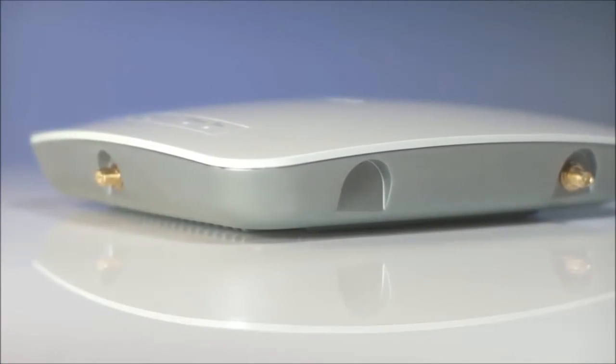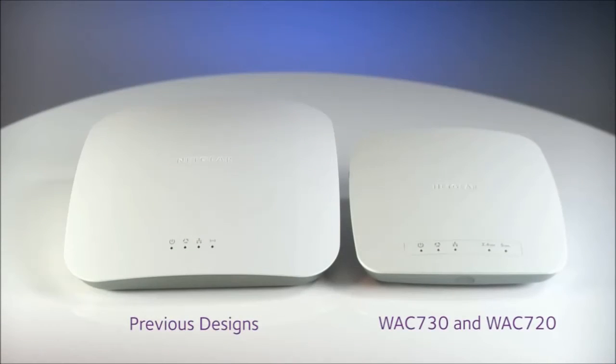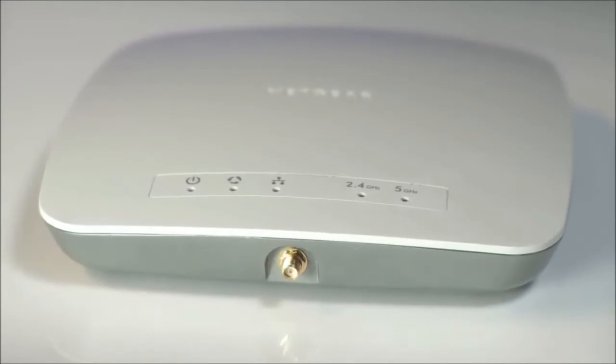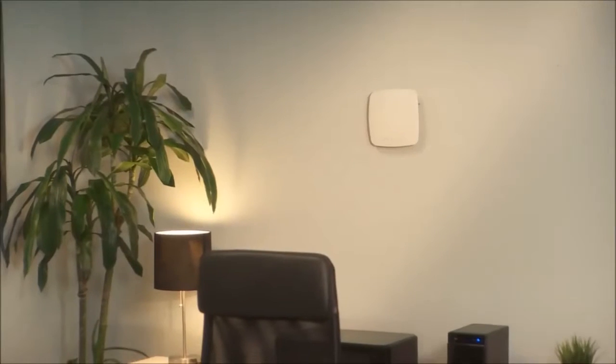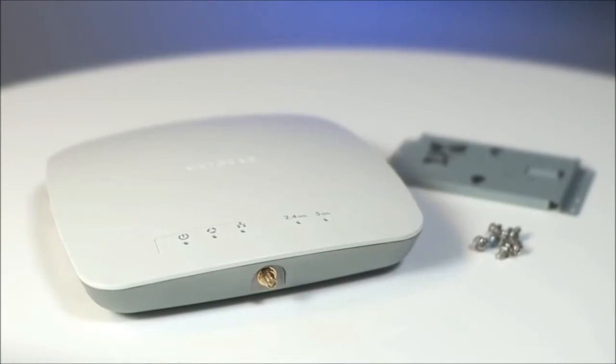Incredibly, all that additional power comes in a smaller package. Both access points are 40% smaller than previous versions. With a compact, stylish design, they're less obtrusive in your store, classroom, or office.